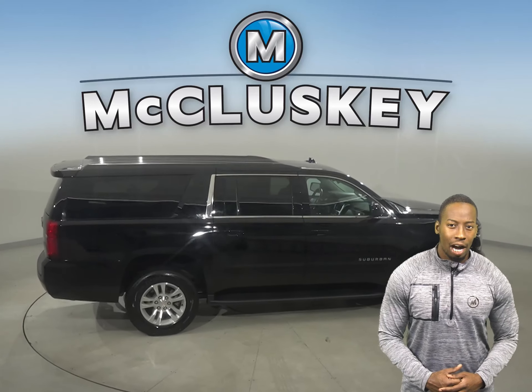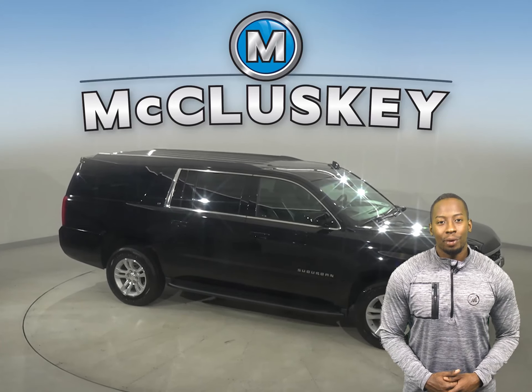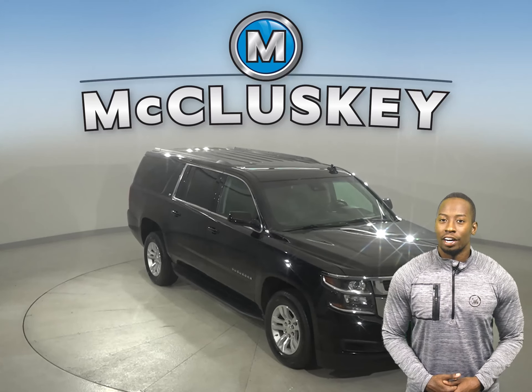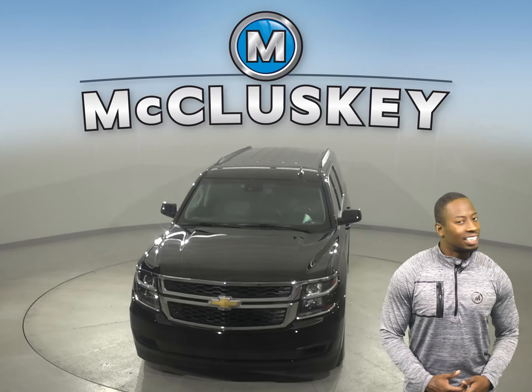Come on down and try it before you buy it with our free 48-hour test drive. It's even passed our 172-point inspection, so it's more than ready to hit the road. Come on down today and try it before you buy it with our free 48-hour test drive.